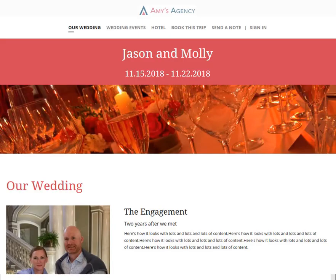This is Amy from Classic Vacations, and when you partner with one of our travel advisors, they can help you create a custom mini-site to coordinate and book all of the travel for your group event.